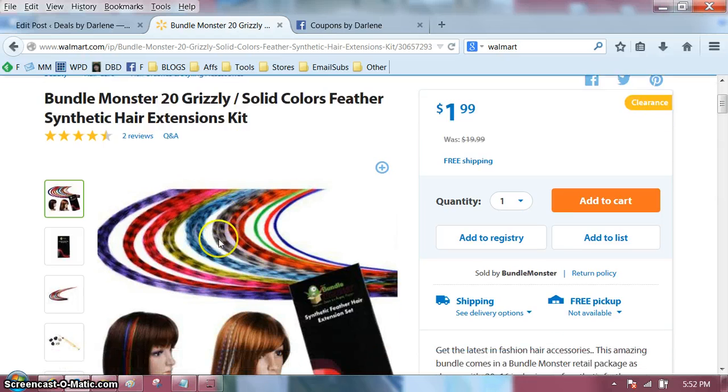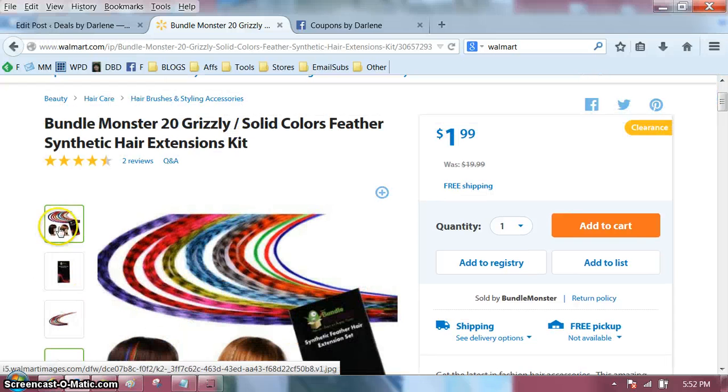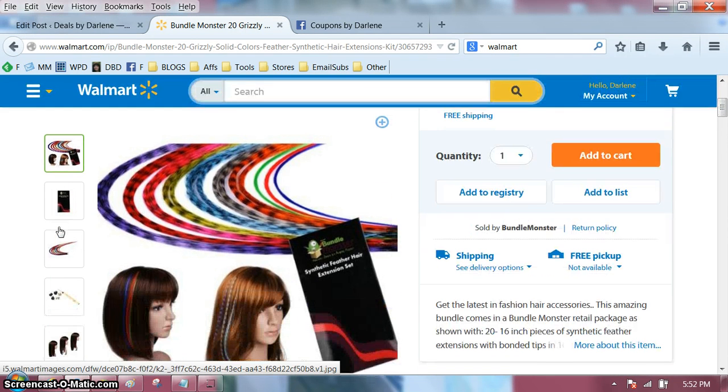I don't know how they attach. It looks like they're attached with something like this, but what I was thinking is little girls would have fun — you could just attach them with a barrette, or add them to ponytails, or braid them into a braid. I just think for that price it would be kind of fun.